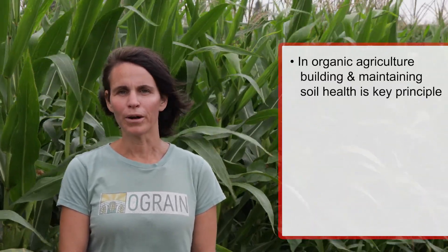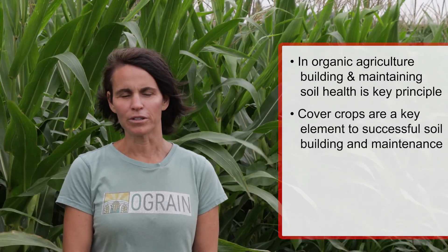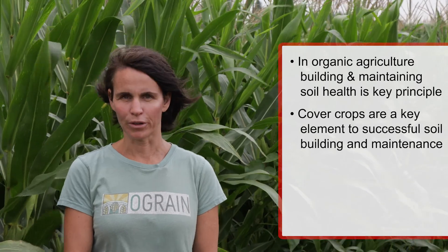Within organic agriculture, building and maintaining soil health is a key principle and one of the guiding principles of the organic regulation. Cover crops are a key element for organic growers to be able to achieve successful building and maintaining of soil health and soil organic matter.